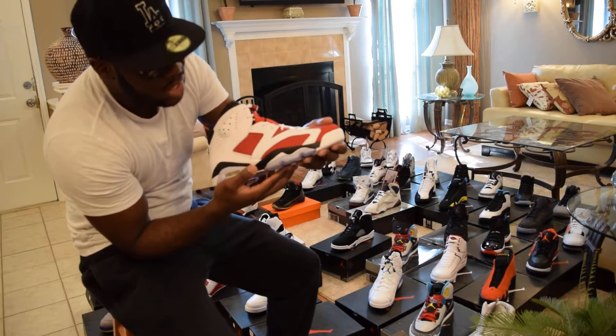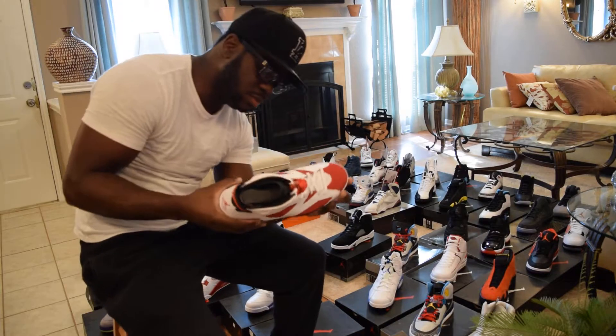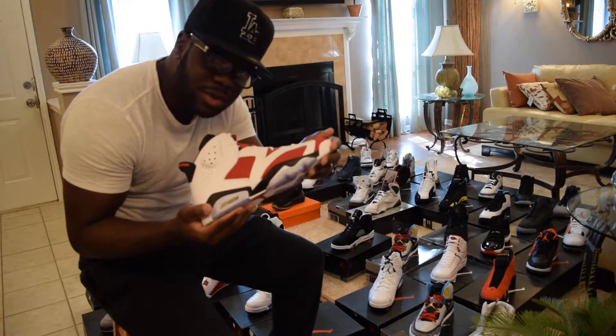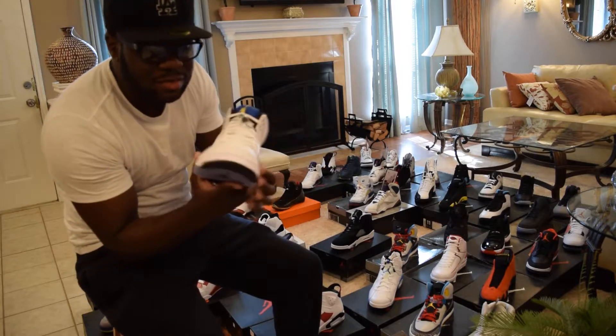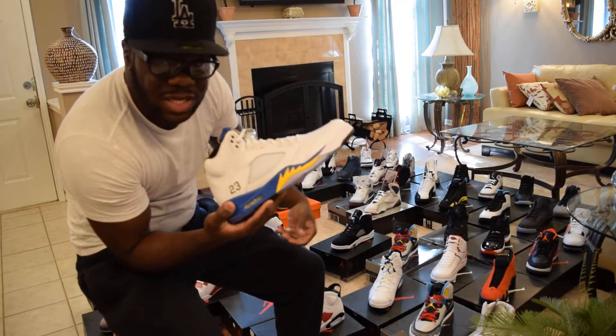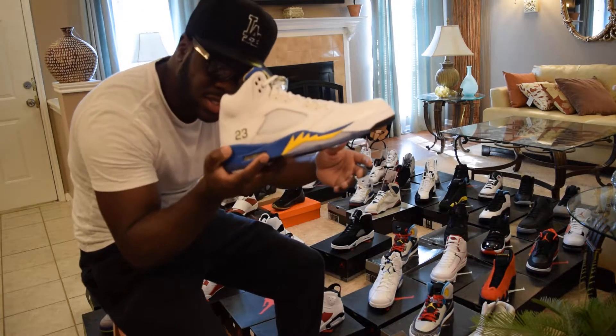Carmine Six — another classic shoe. I think people went crazy for these right here. Beautiful. Laney Fives DS — you guys slept, I was wide awake. Could have had a chance to get two pairs but I settled for one.